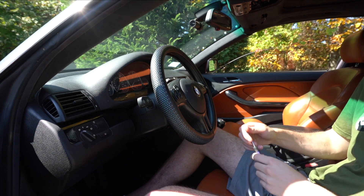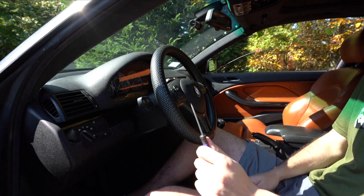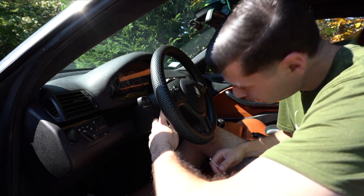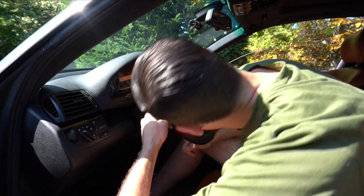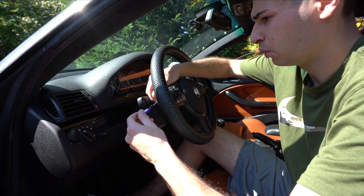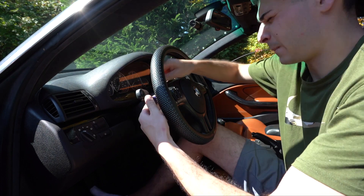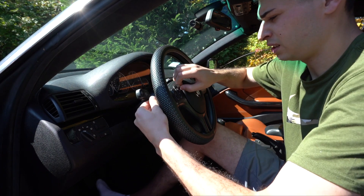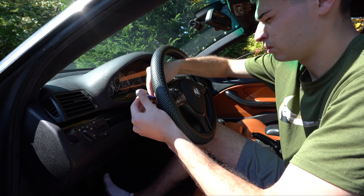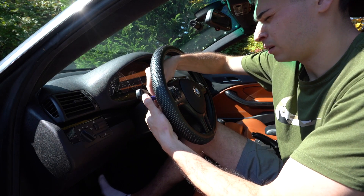You're going to need a small flat head screwdriver. There's a little hole in the back of the steering wheel — feel around for it near the turn signal. Stick the screwdriver in there and push in a pin. It can slip sometimes, but once the pin is released you can pull up on the airbag.